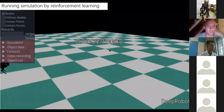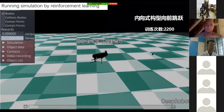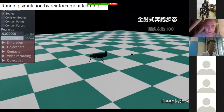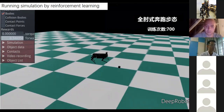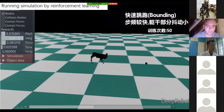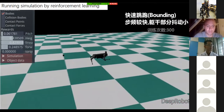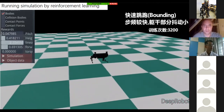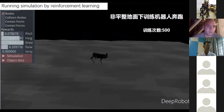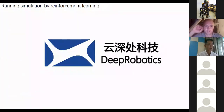This is a running simulation trained by reinforcement learning. After 2,000 to 12,000 training cycles, the robot can run like this — the running gait looks like our real robot. It was also trained for bounding, and after training for uneven terrain, the robot can run very quickly and very stably.